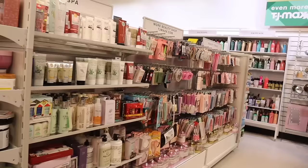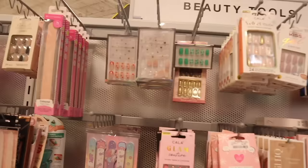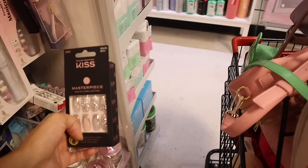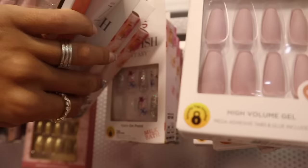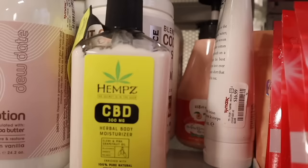The last time I was here I forgot to look at the nail section because I didn't know where it was, but it's all the way over here. I found snowflake press-on nails with glue — wonder if the glue is included — only five dollars. They also have the MasterPiece Kiss ones for only five dollars. Up here they have the Velvet Touch Kiss Gel Fantasy — they have matte ones, glitter ones, and pink ones. I also randomly found a hemp CBD 300mg moisturizer for only eight dollars — a really good deal!